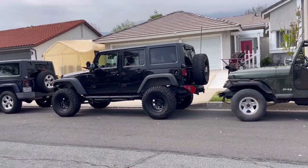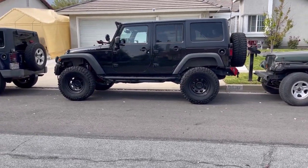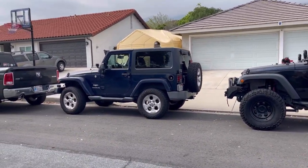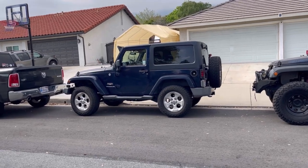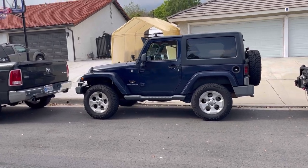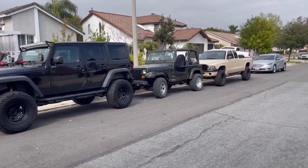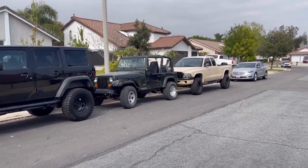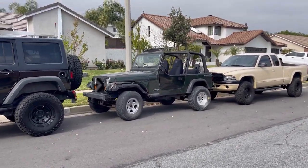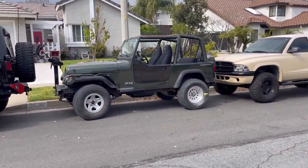Which one is it going to be? Well, you all know how much I love Black Ruby. Could it possibly be Black Ruby? My wife, as much as she complains about it — not good on gas, all that stuff — she loves this little Jeep. She got her driver's license in it. She loves the Jeep. And of course, I love YJs. I've had a lot of YJs in my life, just not on YouTube.